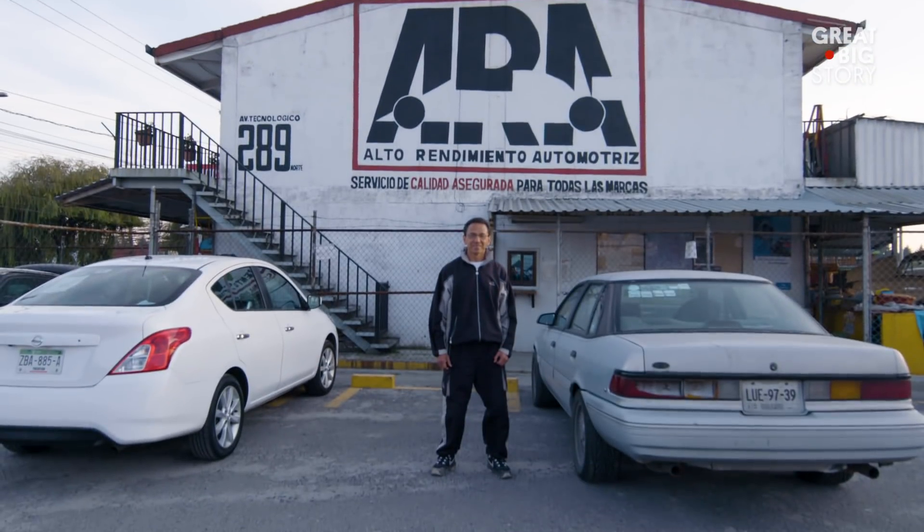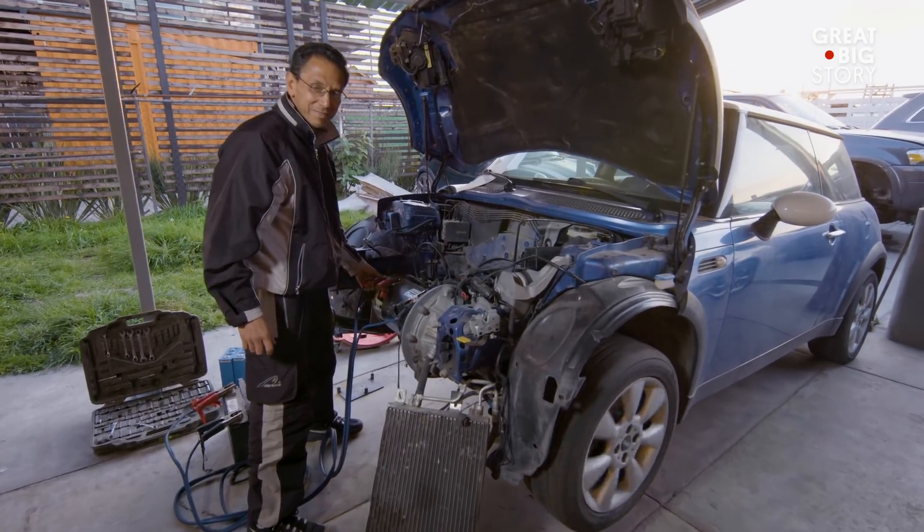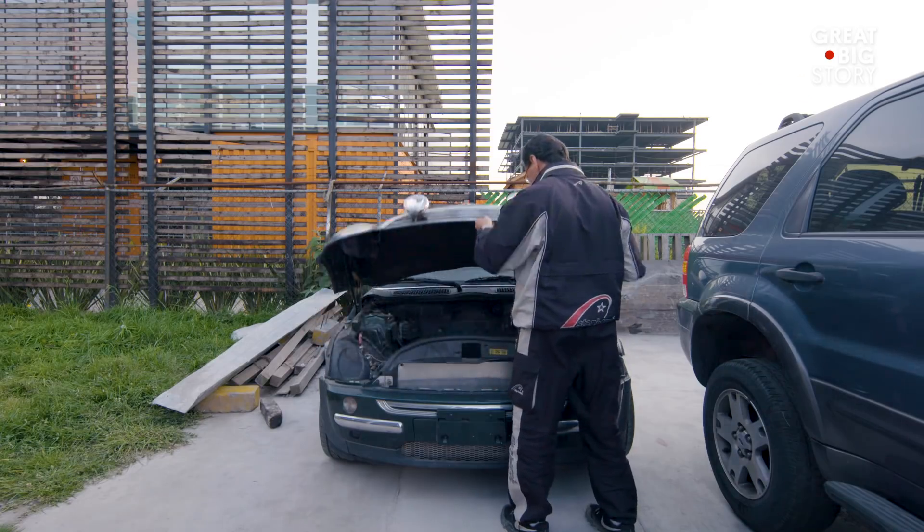Welcome to Alto Redimiento Automotriz, a mechanical workshop that specializes in transforming old gas-fueled cars into electric cars.